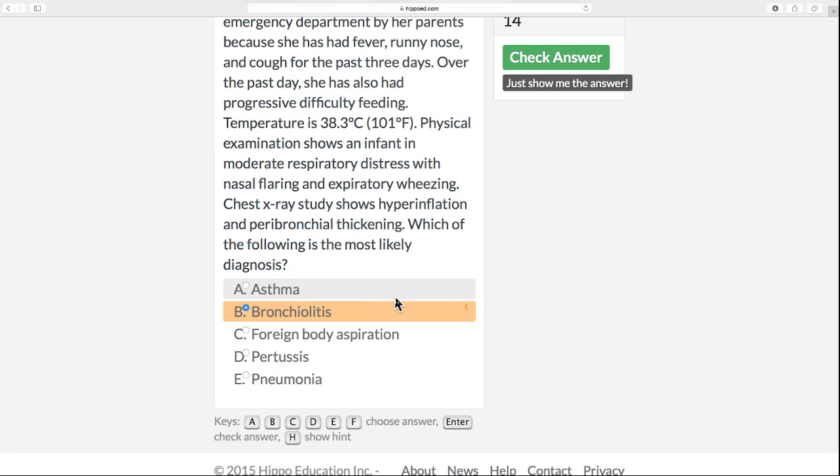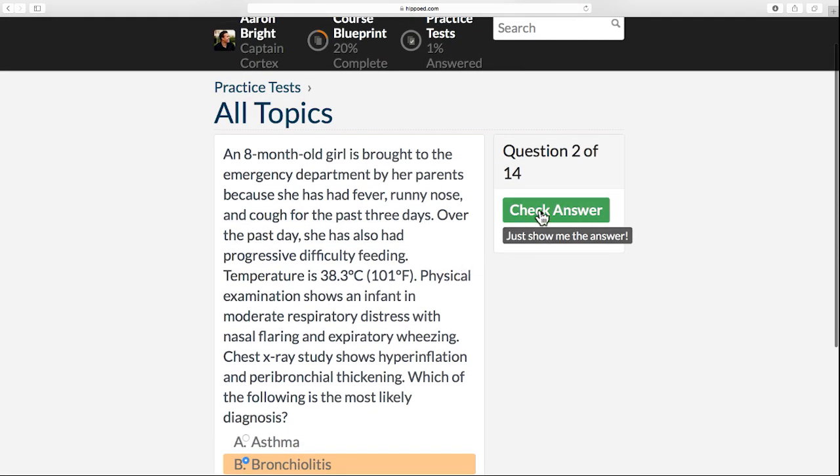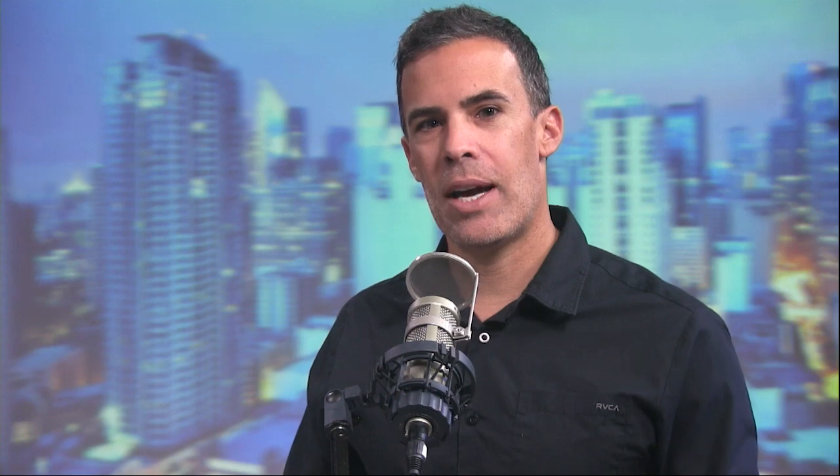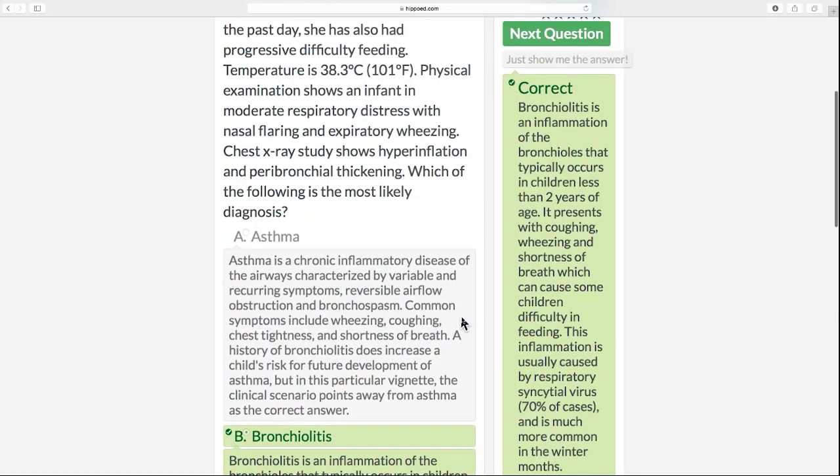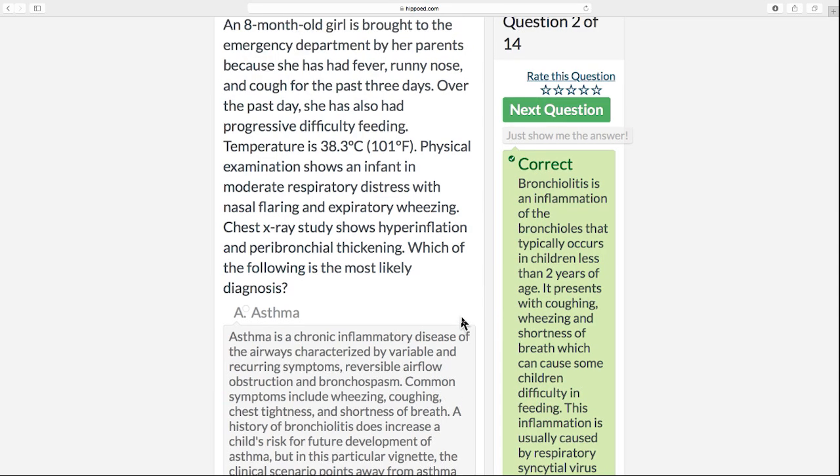So let's check — we think it's bronchiolitis. We're going to answer that question and check our answer with bronchiolitis. And we are correct! If you're online, you'll see the answers, explanations, and explanations about the wrong answers, and you can study up that way. That is it for this month's AAPA Quick Case. I hope you learned a little bit and everybody has a good month. Thank you very much for joining us.